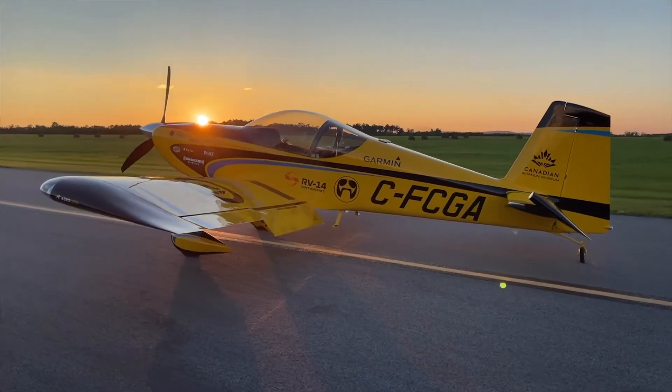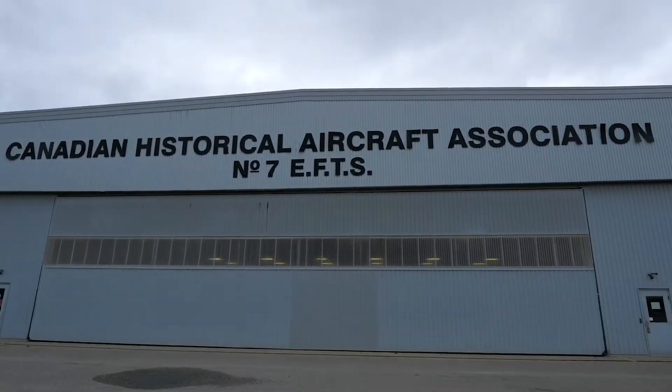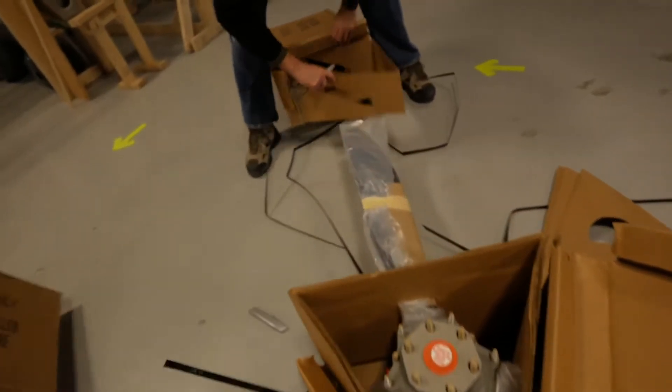Building the airplane, I had a lot of support. We worked as a group here, so I wasn't on my own, and we did it in two years during a global pandemic.